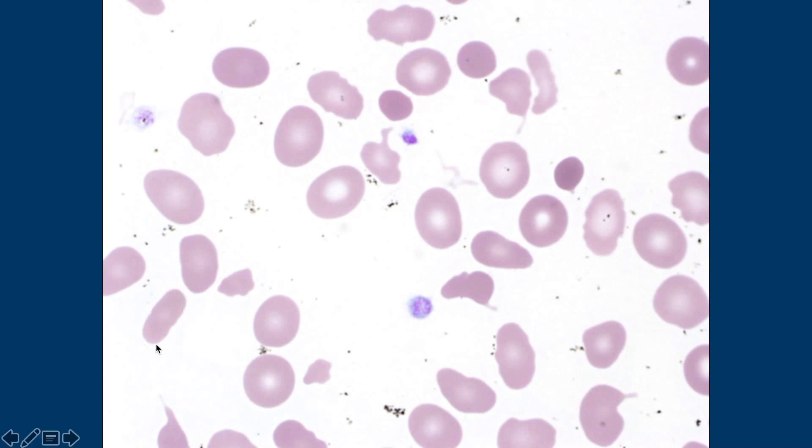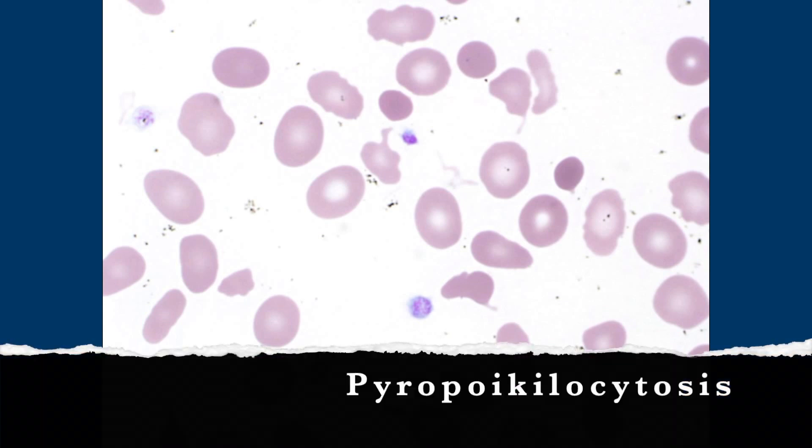I will point out that there are some elliptocytes and ovalocytes on the slide, and this is actually a patient who had a history of hereditary elliptocytosis that developed hereditary pyropoikilocytosis after he got a transplant.